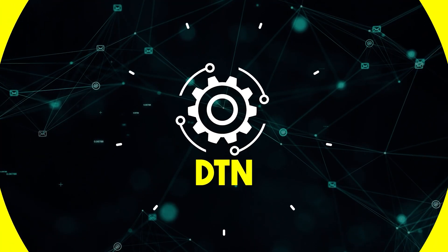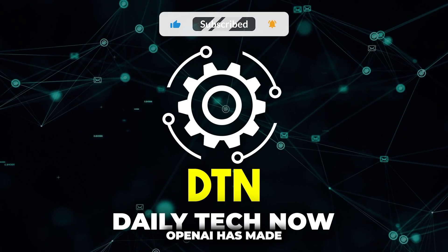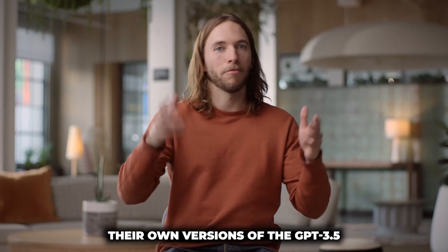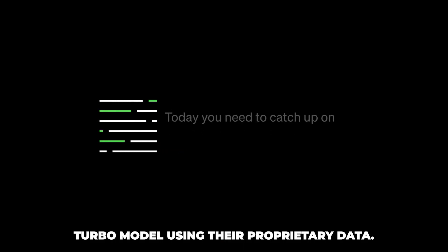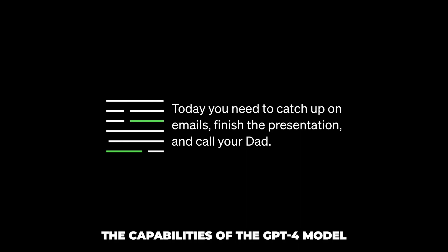This is Daily Tech Now, where we cover breaking news in the tech industry every day. In today's news, OpenAI has made a significant announcement that allows businesses to fine-tune their own versions of the GPT-3.5 Turbo model using their proprietary data. This fine-tuning process aims to create custom models that can match or even surpass the capabilities of GPT-4 models for specific tasks.